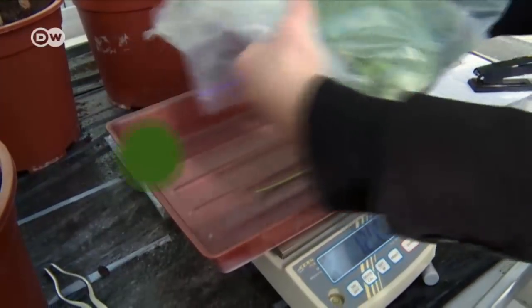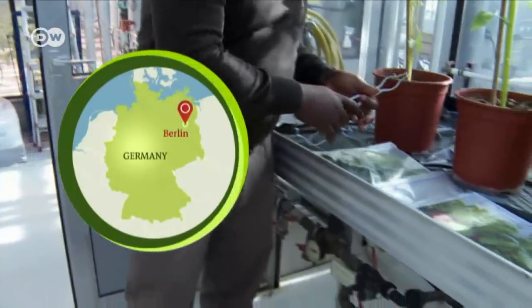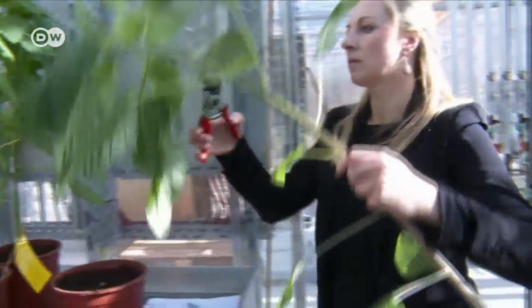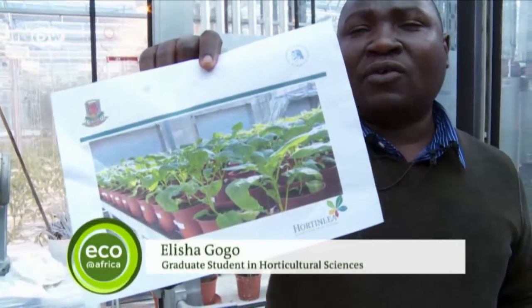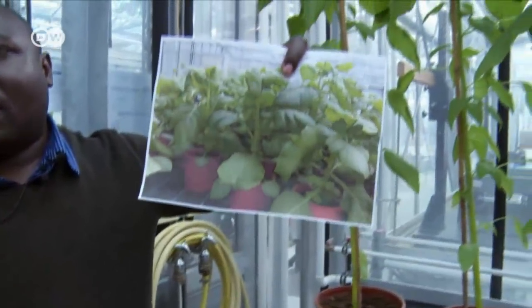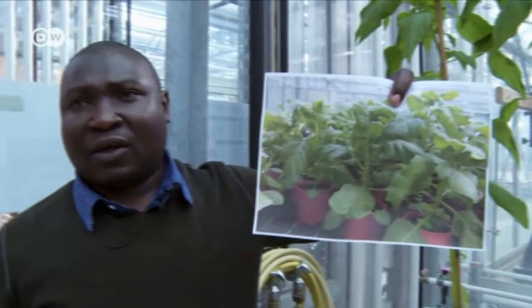Zahra Dilling from Germany and Elisha Gogo from Kenya share a passion for indigenous African leafy vegetables. These African plants are very interesting because of their high nutritive value. For example, the African kale has got a high content of glucosinolates, which is a very good antioxidant in the body. Likewise, the African eggplant is also very good in flavonoids and iron content.